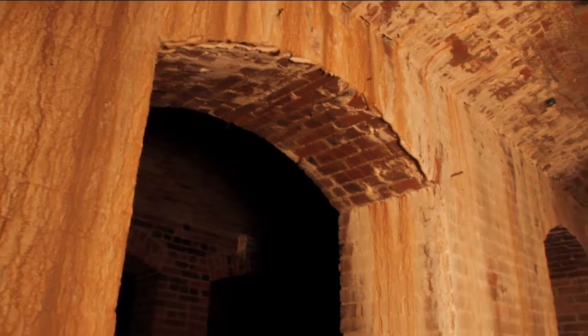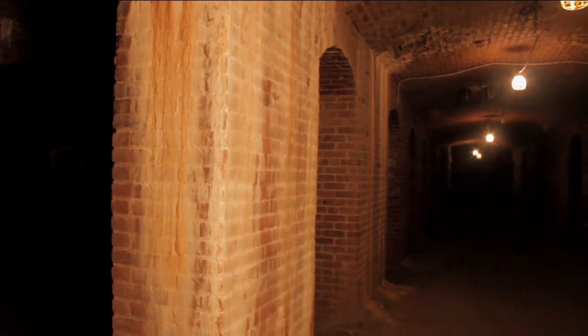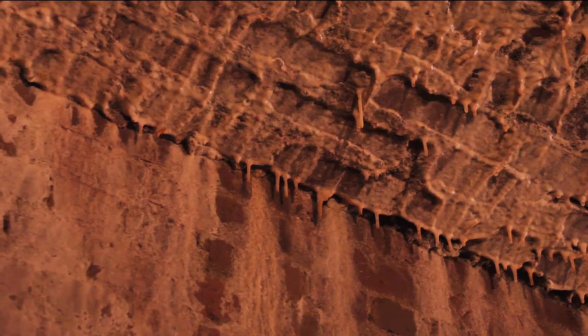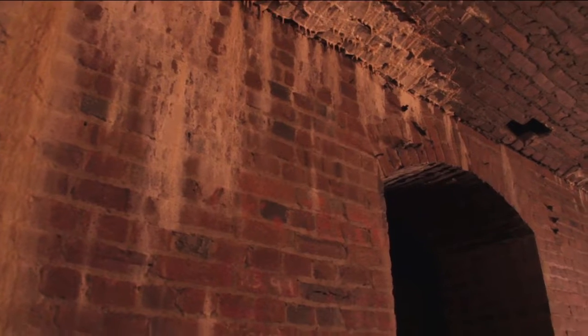It is a really cool space. I'm curious — is there a plan going on right now to explore what you might do with this in the future? We are working with a local architect who put together a request for proposal to try to get thoughts, ideas, and cost estimates for what could be done in this great space. We've had everything from ideas of nightclubs and speakeasies and restaurants and any number of things down here.